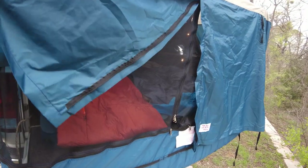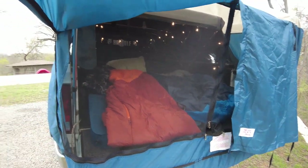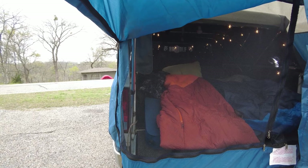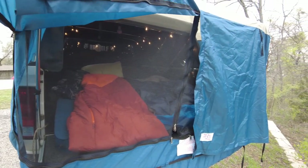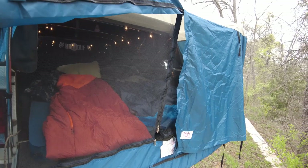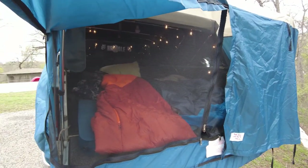We're going to take the DAC tent off to give you a good picture of what the soft topper looks like by itself. You don't have to have this extension tent — if you've got a long bed, or you're shorter than 5'8" with a short bed, you can just use the soft topper.